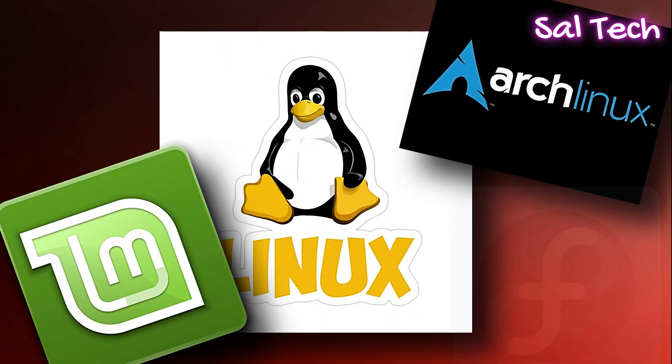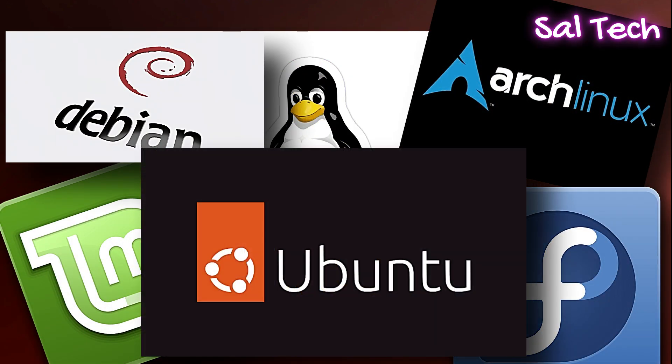Best Linux distributions: a comprehensive guide to choosing the right distribution for you.